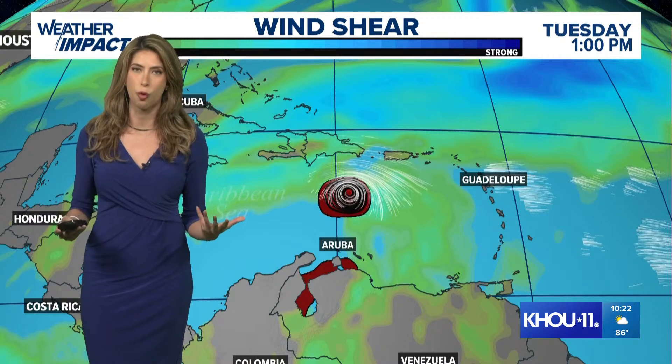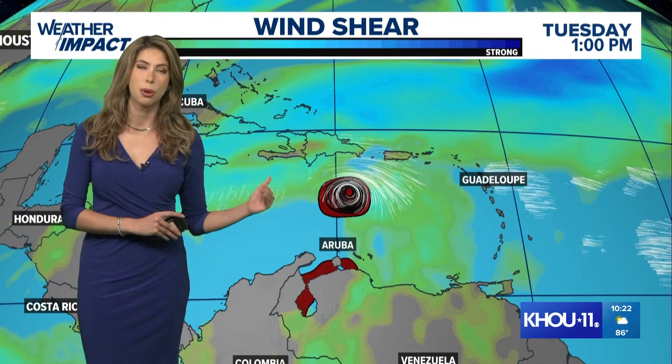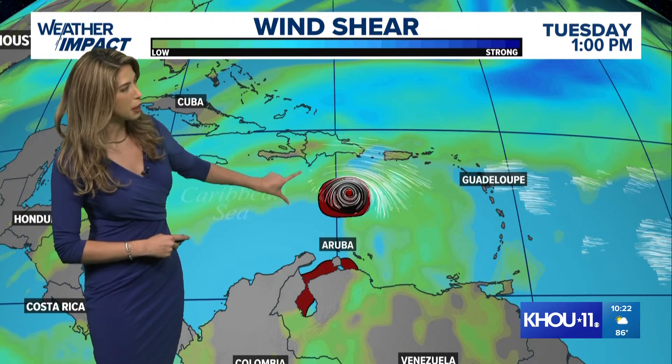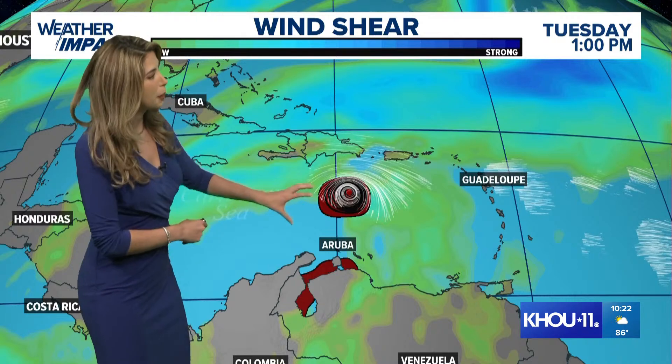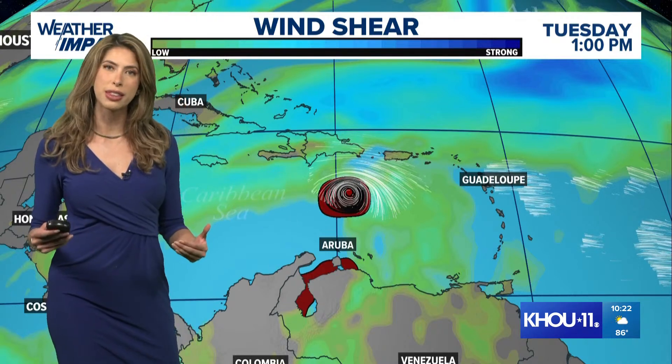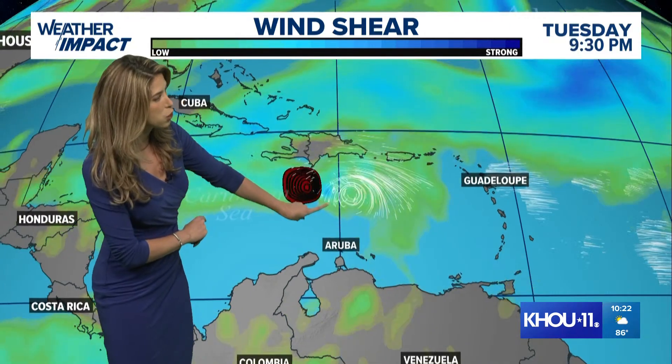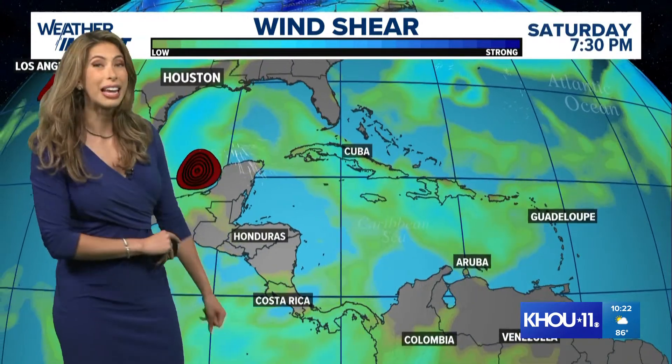Right now you'll notice the cone really widens. There's a lot of uncertainty as to what happens in the Gulf, and I'm going to walk you through why that is and why we need to start making preparations. Texas needs to be on the lookout for Hurricane Beryl. It's starting to get broken apart a little bit on the west and north side because it's finally moving into an environment with wind shear. Land interactions are also going to play a factor in the weakening of Beryl as well.